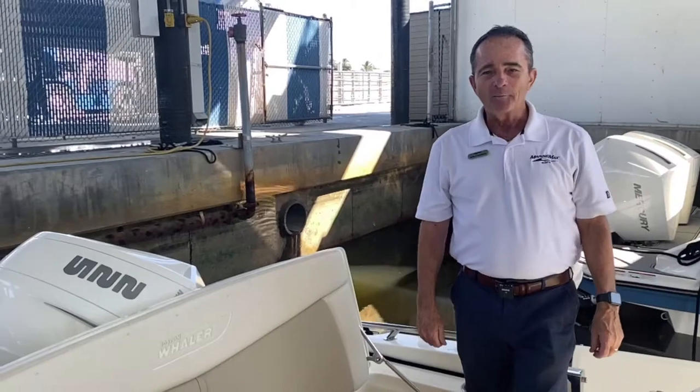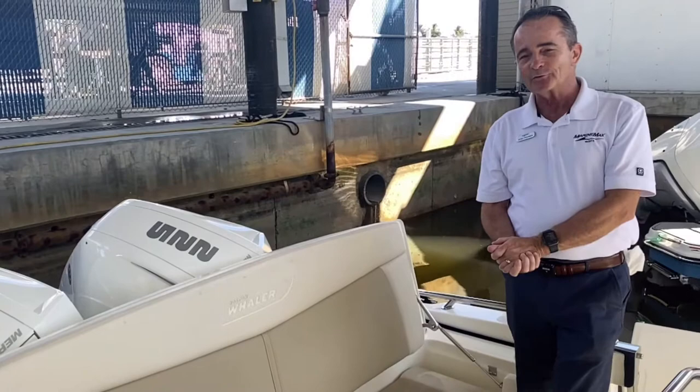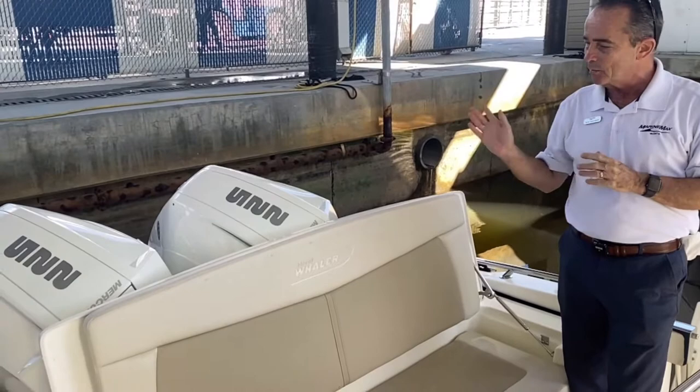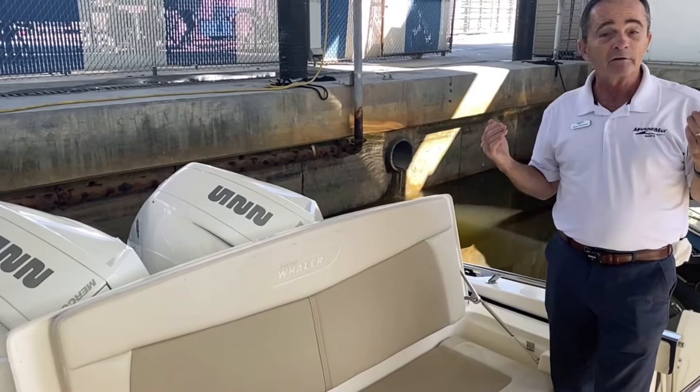Hi, Bob Freeman here with MarineMax in Naples, Florida. I'm here today to talk to you about the Wellcraft 2021 270 Dauntless. What a phenomenal boat this is — it does everything well. It does the offshore because you've got the twin 225s, fantastic new motors from Mercury, and with the short draft it also does the backwaters very, very well. So it really is an incredibly versatile boat.